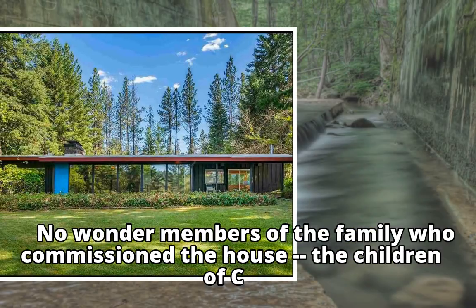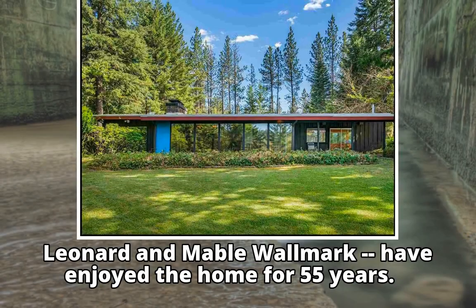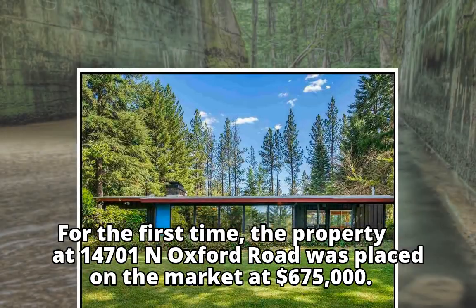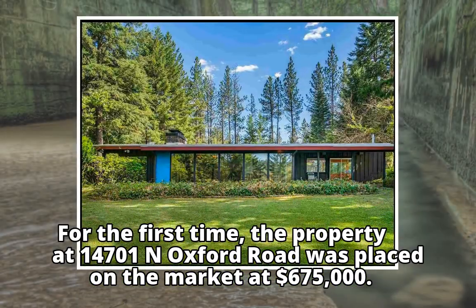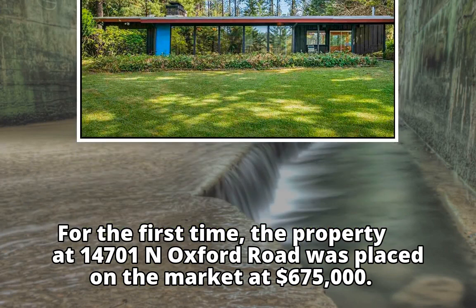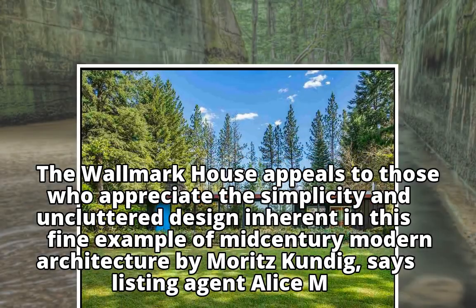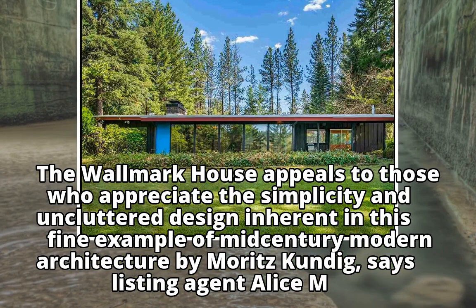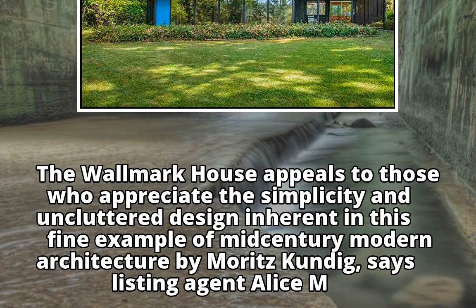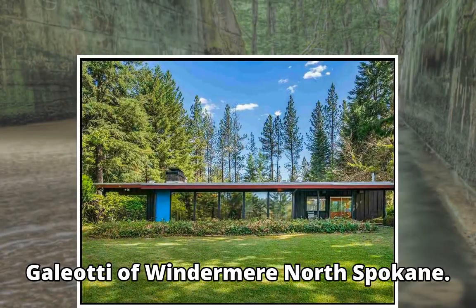No wonder members of the family who commissioned the house — the children of C. Leonard and Mabel Walmart — have enjoyed the home for 55 years. For the first time, the property at 14701 North Oxford Road was placed on the market at $675,000. The Walmart house appeals to those who appreciate the simplicity and uncluttered design inherent in this fine example of mid-century modern architecture by Moritz Kundig, says listing agent Alice M. Galeotti of Windermere, North Spokane.